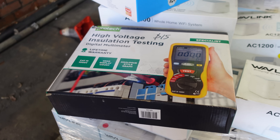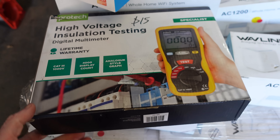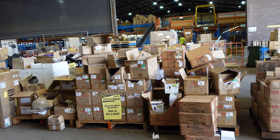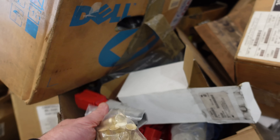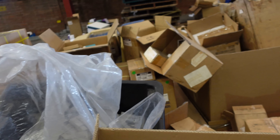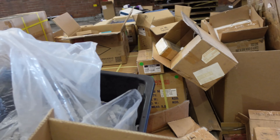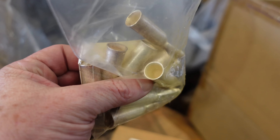15 bucks for a high voltage insulation tester from Protech. People are still rolling in all day - incredible. I'm starting to look through stuff now and I'm just amazed at the number of Anderson connectors and products they've got here. There's got to be half a dozen pallets just full of them - all different shapes and sizes with the connectors.